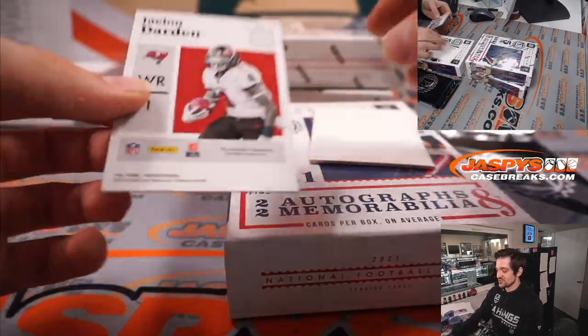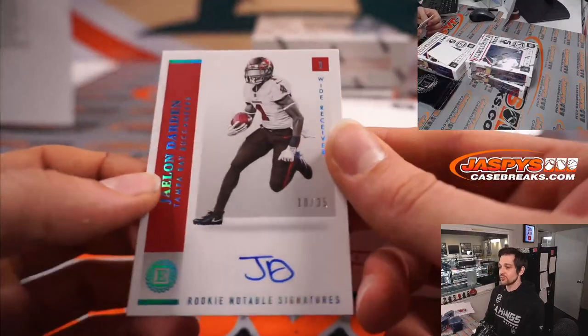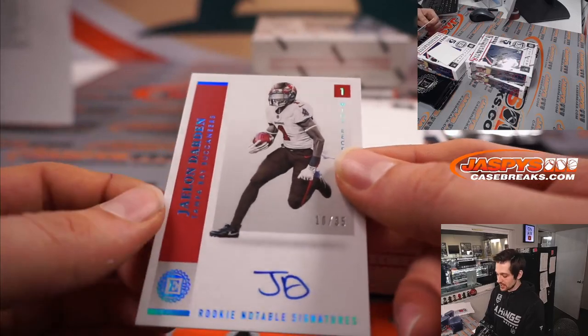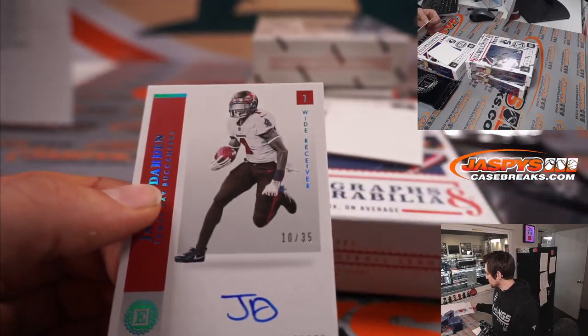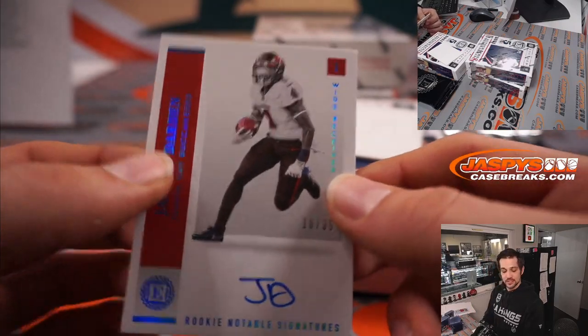And last one here we have Jaylen Darden, 10 out of 35, on-card rookie auto for the Tampa Bay Buccaneers. That'll be going to Matthew.